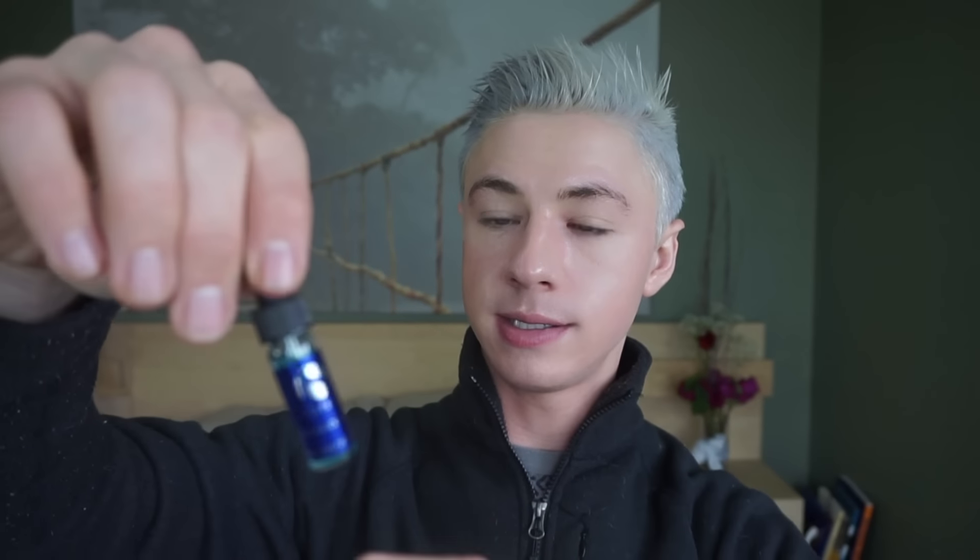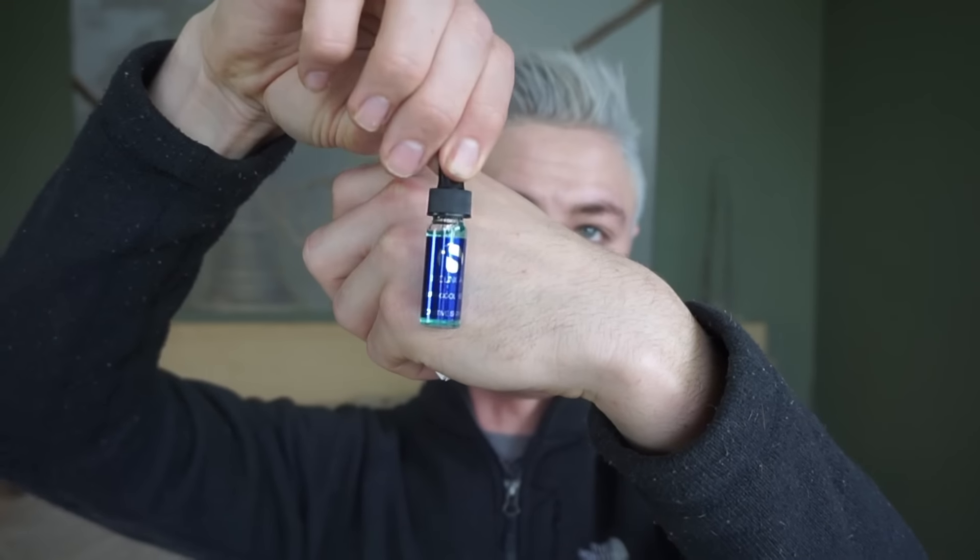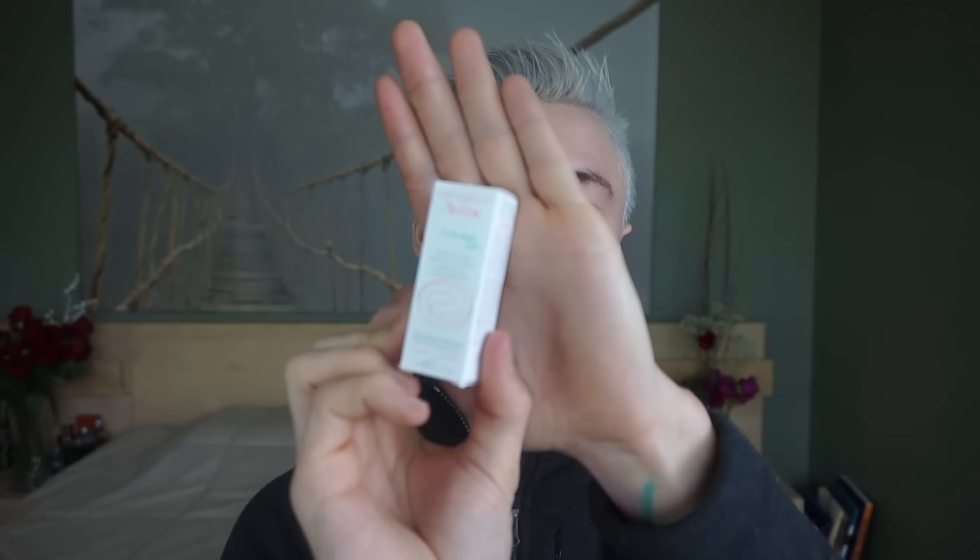And then two little samples from Premier Look. The first one being the iS Clinical Ice Cool Serum in the cutest little dropper in the world. And then the last one is the Avene Tri-Acneal Day Mattifying Lotion for oily, blemish-prone skin. Avene is a line I've been looking into for Derek because I think his skin is quite sensitive, and I think it would be great for my prescription retinol nights.